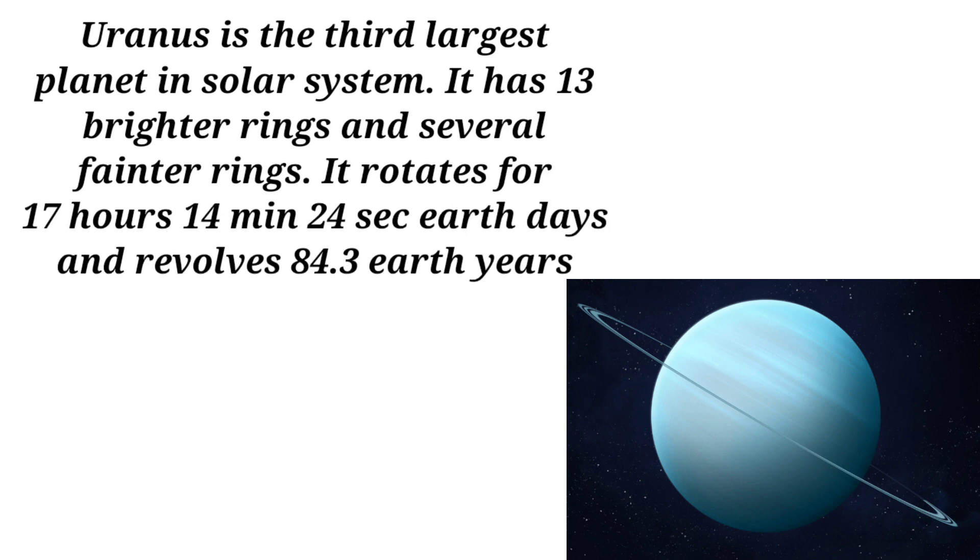Uranus is the third largest planet in the solar system. Uranus has 27 moons and 18 bright rings as well as several fainter rings. It rotates in 17 hours, 14 minutes, and 24 seconds, and revolves around the Sun in 84.3 Earth years.